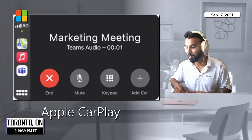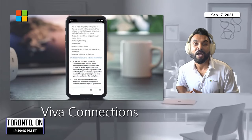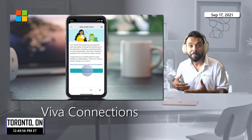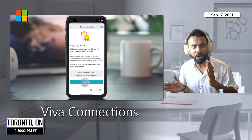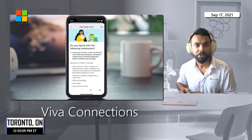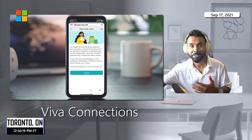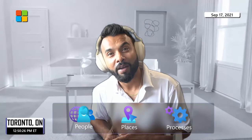Last but not least, my favorite — Viva Connections. It's a mobile way of feeling connected to your company: a dashboard where you can sort out your action items and a company feed to keep up with news published to you. It's all targeted by audience so you see what's relevant to you, plus a resources section for quick access to manuals and frequently used information.